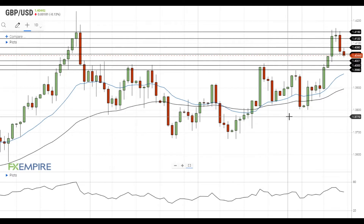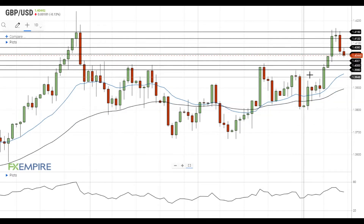Hi, this is Vlad from FXEmpire. GBPUSD continues to move lower after yesterday's release of US inflation reports and it is currently trying to settle below the support at 1.4050.